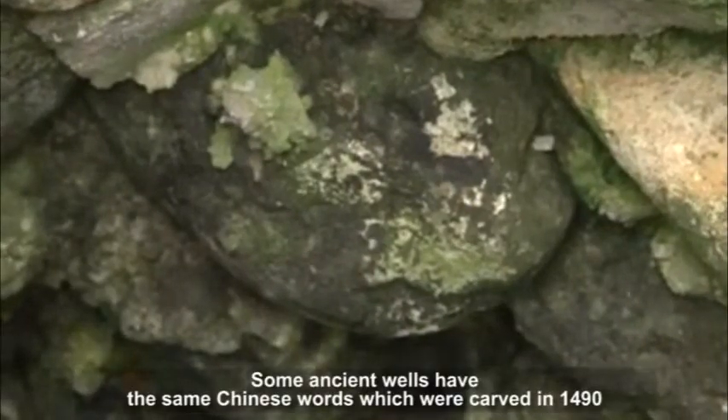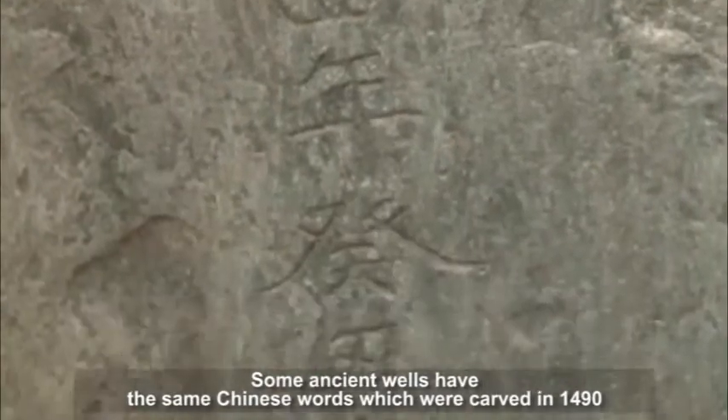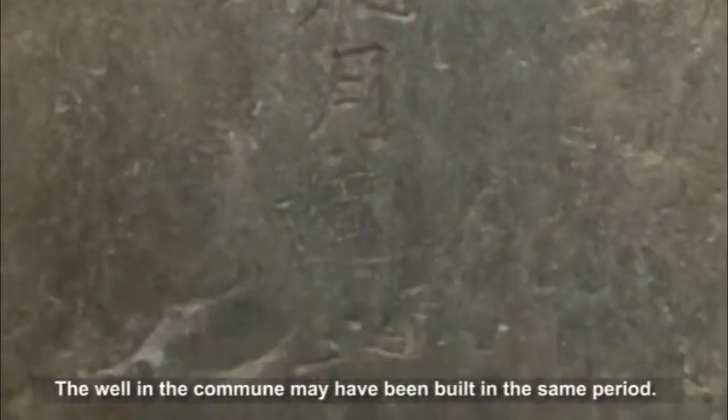Some ancient wells have the same Chinese words carved in 1490, under the Postlet dynasty. The well in this commune may have been built in the same period.